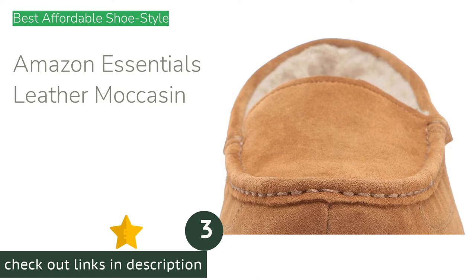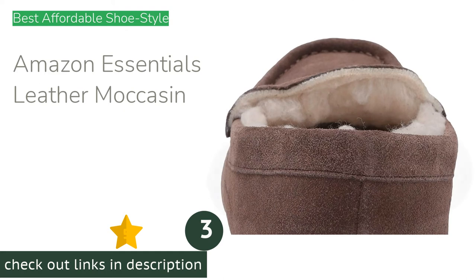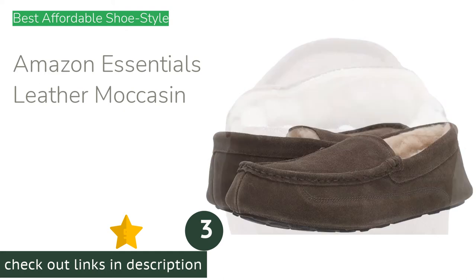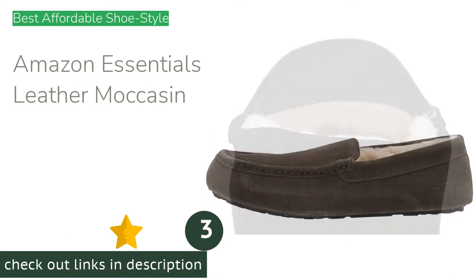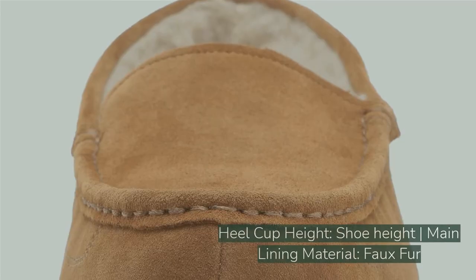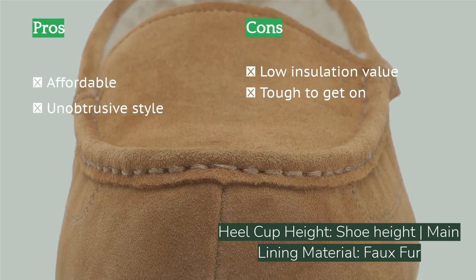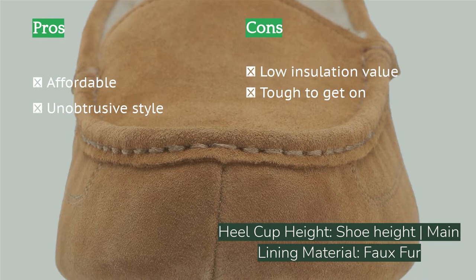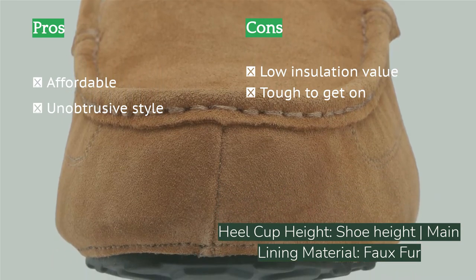The next product is the Amazon Essentials Men's Leather Moccasin. These offer an excellent value for their above-average walking performance. The full heel design stays on your foot better than low-heel options, though it's harder to get on. The faux fur lining is forgiving and smooth against a barefoot or sock, and the outsole is a little grippier than average.